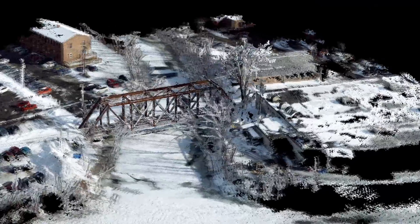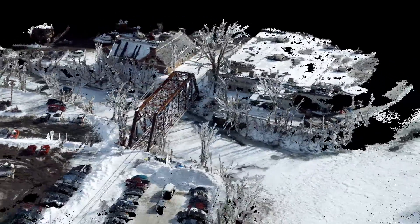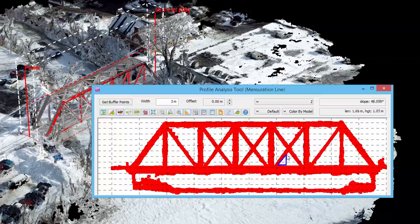Because each of those images is captured from a slightly different perspective, we can produce a detailed 3D model of the landscape, or a bridge, or a road, whatever's out there. And that detailed 3D model allows us to make very, very precise and accurate measurements.